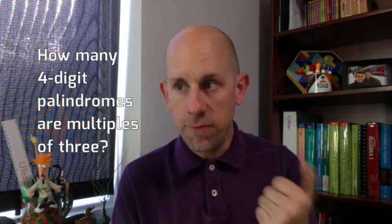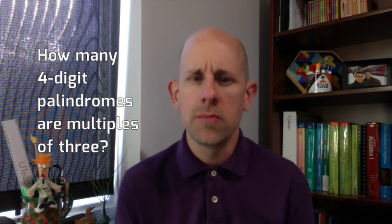That's the question: how many four-digit palindromes are multiples of three? I'd like to invite you to work on this challenge, maybe with a partner or in a small group, and then once you have a solution or a partial solution even, record a video just like this and upload it to YouTube and send me the link.